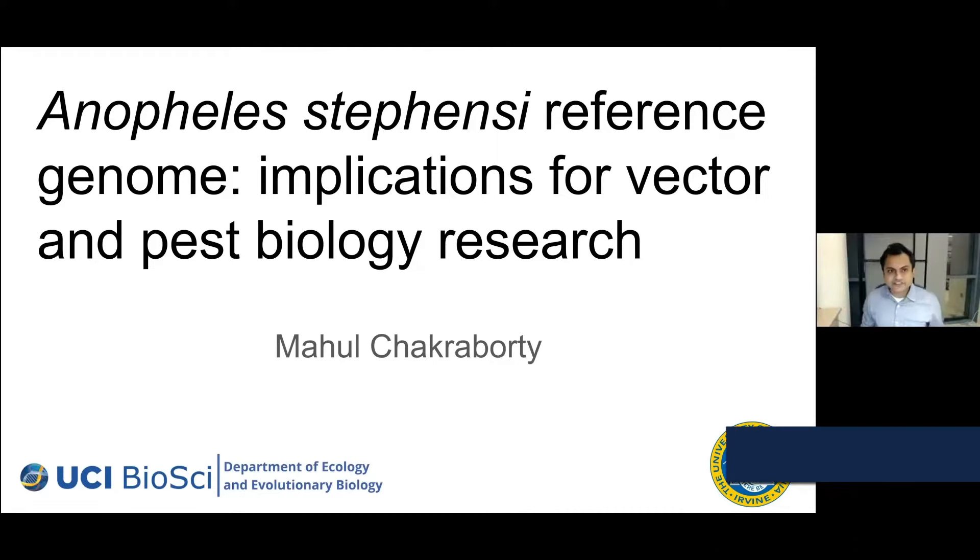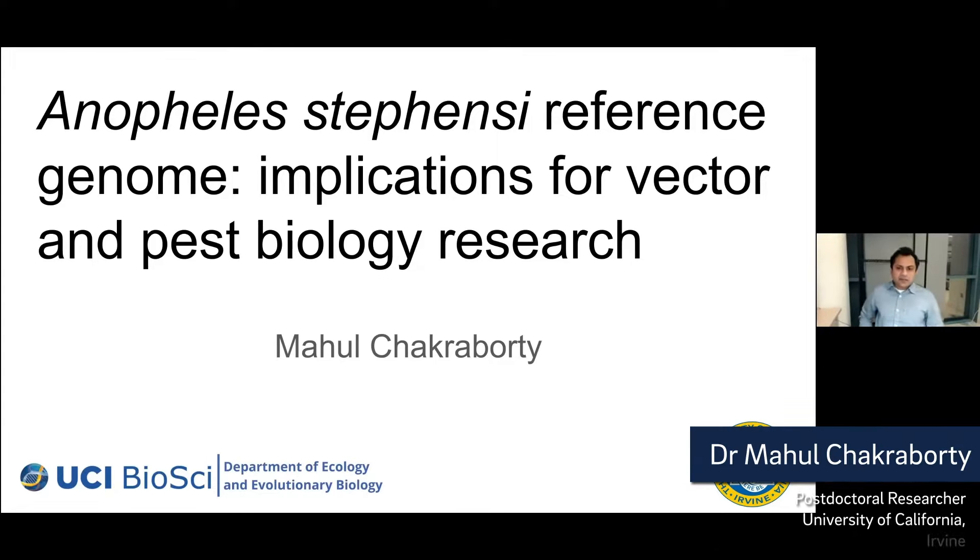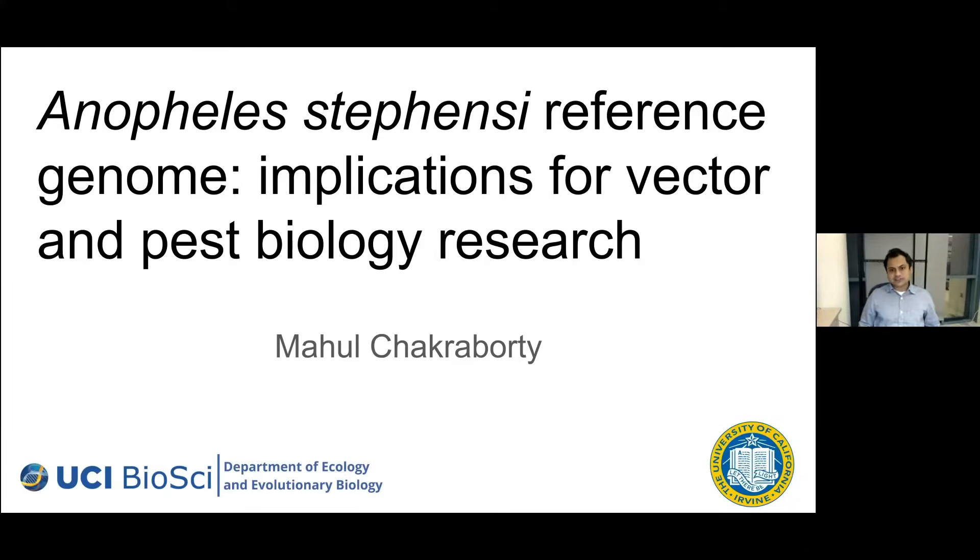Thank you, Suresh. Today I will talk about how we assembled the Anopheles stephensii reference genome. In doing that, I'll first give a broader context so that the implications of this reference genome become clearer for vector and pest biology research in the world, and especially for India.